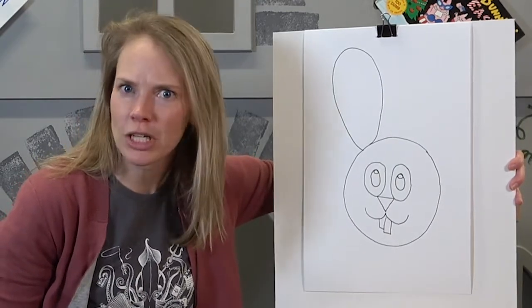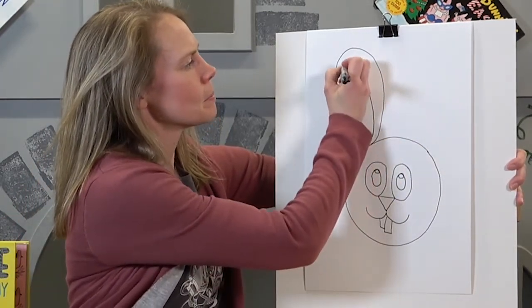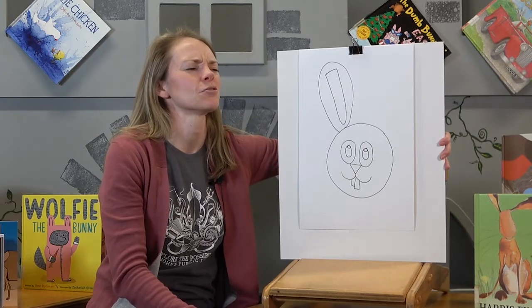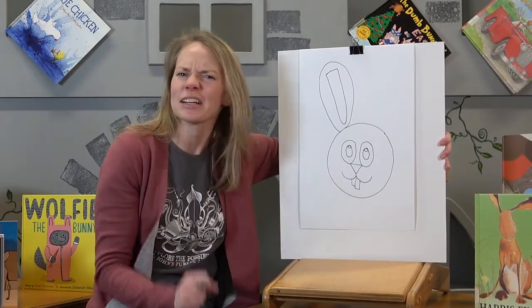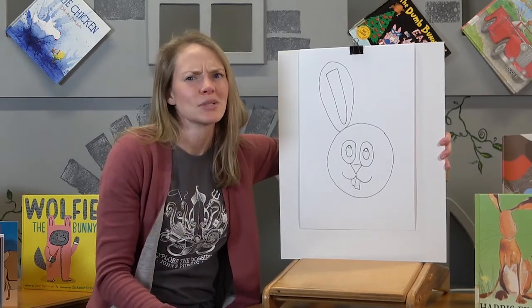Mrs. McGregor went over to her living room and walked all around in search of those carrots. And you know what she found sitting in the middle of the living room? One of her big carrots. She thought, hmm, that's funny — sometimes I forget to put groceries away, but a carrot in the middle of the living room, and only one? I know I have at least two carrots. So she thought that was kind of strange.